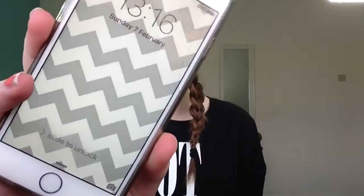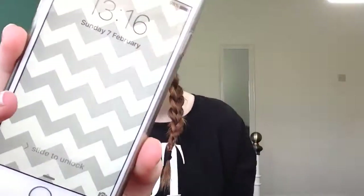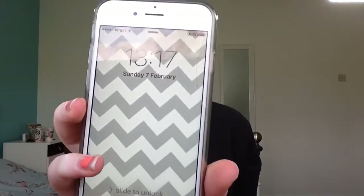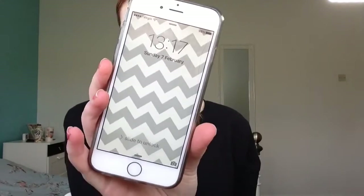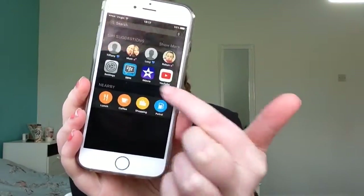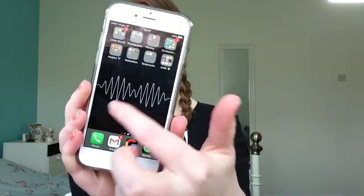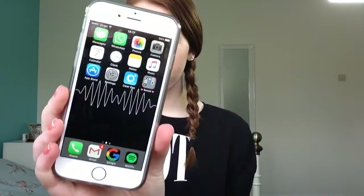I know some of you are probably like, 'why don't you go get it fixed?' But it doesn't bother me — it's only the slightest crack and just a scratch. My lock screen is just a grey and white chevron pattern and I just use my thumbprint. I have two pages of apps.